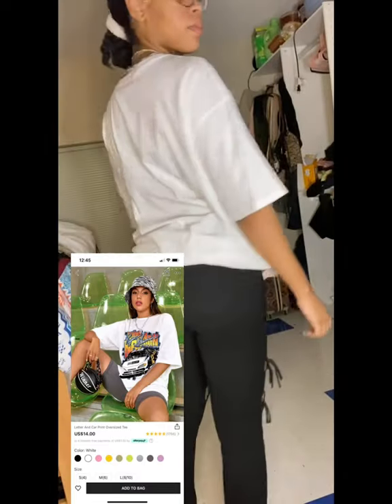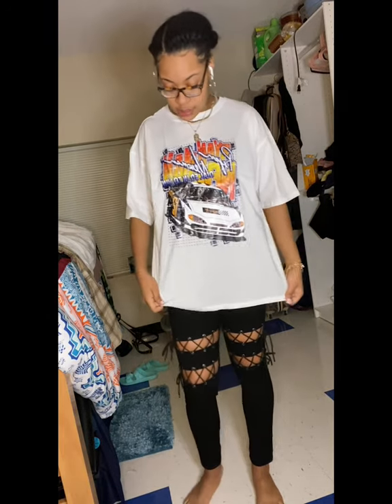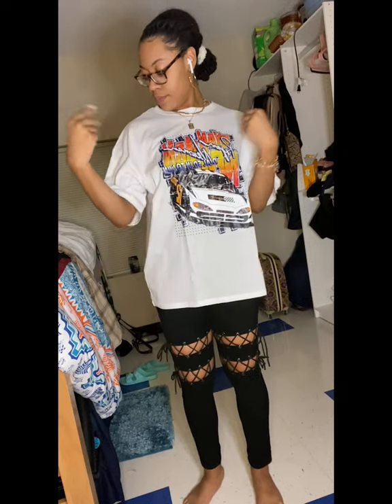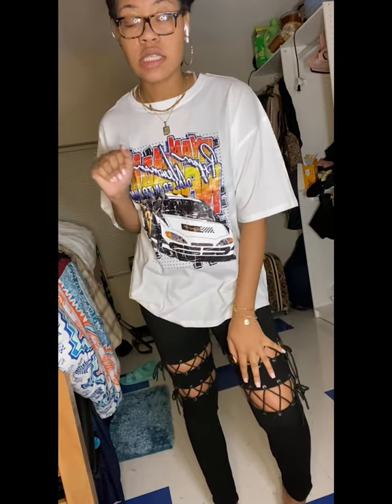Here we have the letter incorporate oversized tee in a size medium, color white. I got a size medium. I've ordered oversized tees from Shein before, but this new batch is just — I'm here for it. The quality is giving me an actual t-shirt; it's not that flimsy elastic t-shirt material. You can wear this with a bubble coat, Jordans, sneakers, anything. I really like this shirt. It's an oversized tee, size medium.